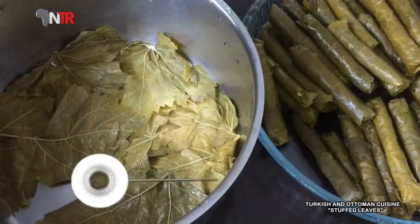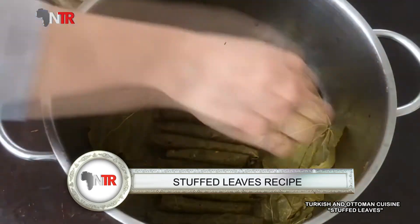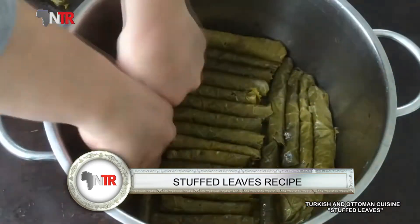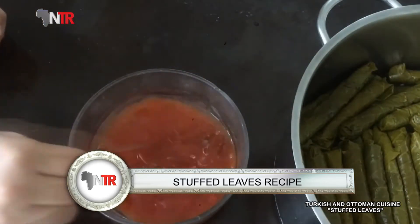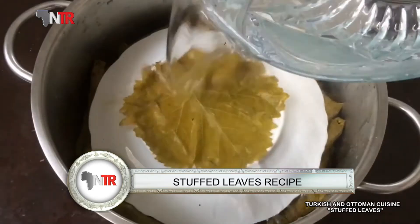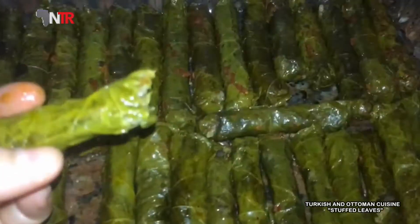Place lemon slices on top. Pour three to four tablespoons of olive oil. Cover with leaves. Add water at the same level. Close the lid and cook on low heat until it absorbs its water. If cooking immediately, arrange the wraps in the pot in the same way — place lemon slices, pour olive oil, cover with leaves, and add water slightly above the wraps. Cook on low heat until the water is absorbed. Let it rest in the pot for one to two hours, then transfer to the serving plate.